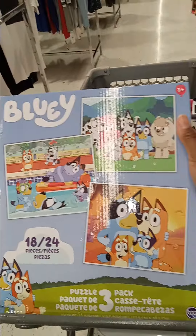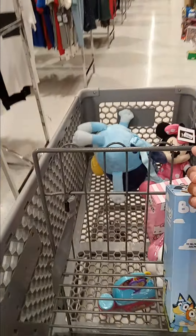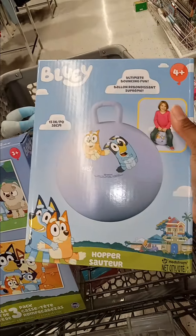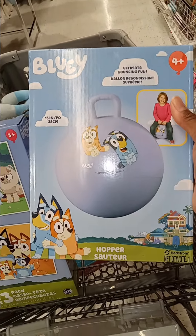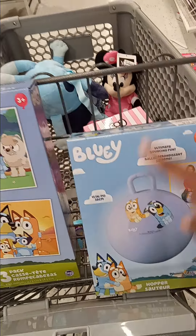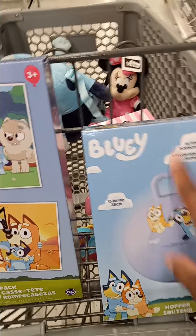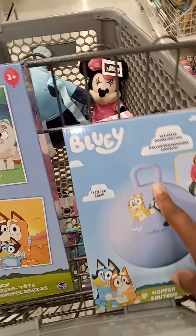I also grabbed this Bluey puzzle because I'm having trouble finding Bluey in my price range. This puzzle is $5.99, but it's three puzzles in one, so I think that was a good deal. This Bluey bouncy ball is $9.99. I'm going to go ahead and get this because I found one in the past for $5.99 and skipped out on it, and I messed up.